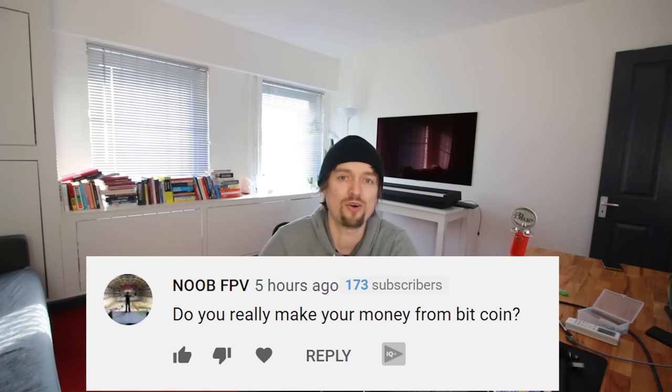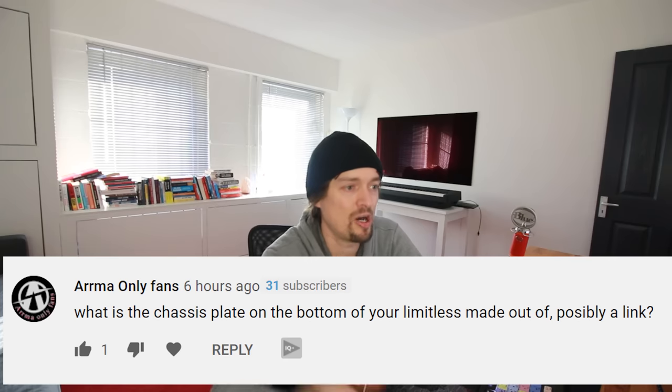Noob FPV asks if I really make money from Bitcoin. You can — I had a mining rig but got rid of it because it was more hassle than it was worth. The easiest way to make money with Bitcoin is to buy when it's low and sell when it's high, but it's a bit of a gamble — you've got to guess where the bottom and top are.